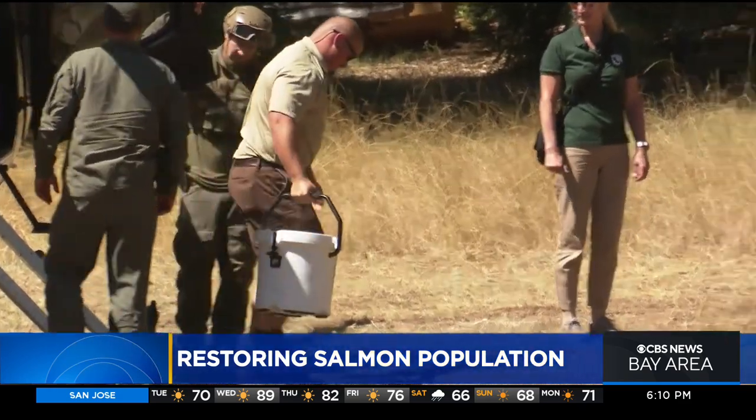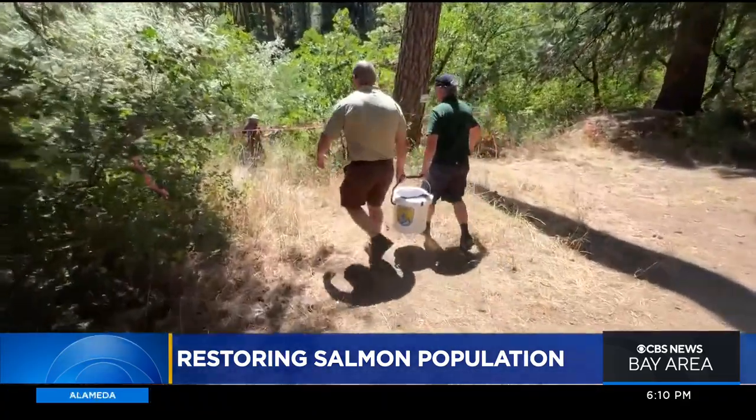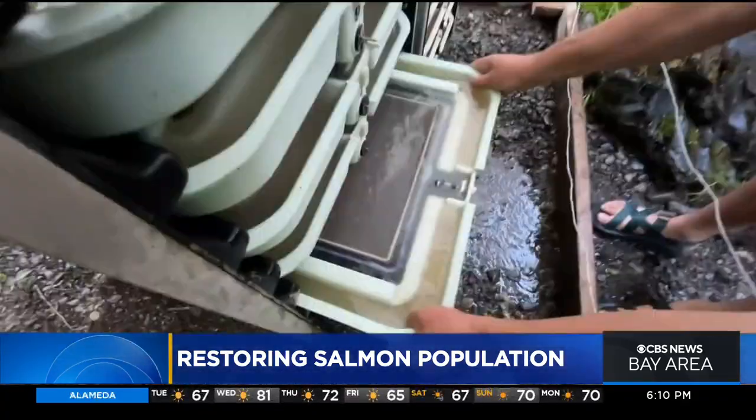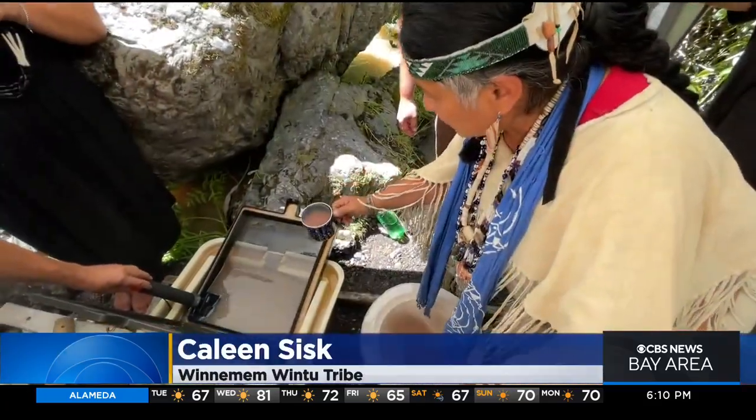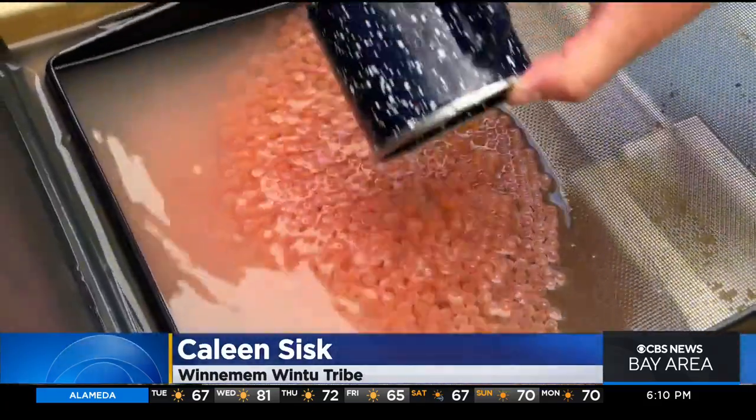It's all in partnership with the Winnemum tribe, which has been fighting to get salmon back since the Shasta Dam blocked their path to the Pacific 80 years ago. "It's always been on our hearts and minds to bring the salmon back, because we believe that whatever happens to salmon happens to us."